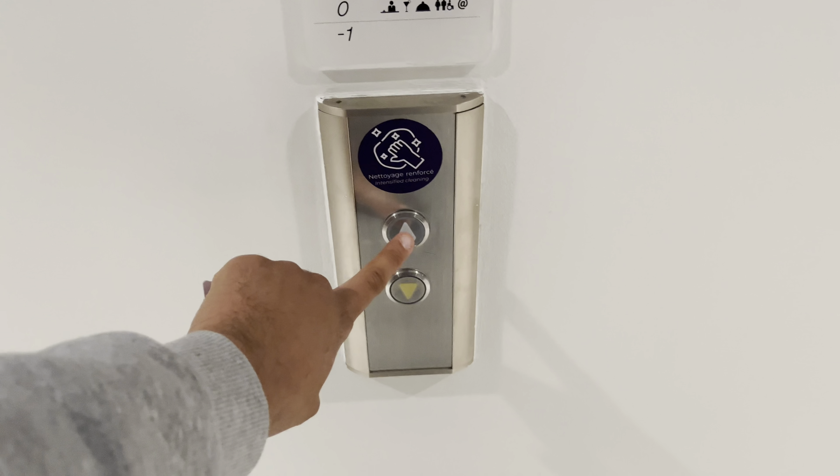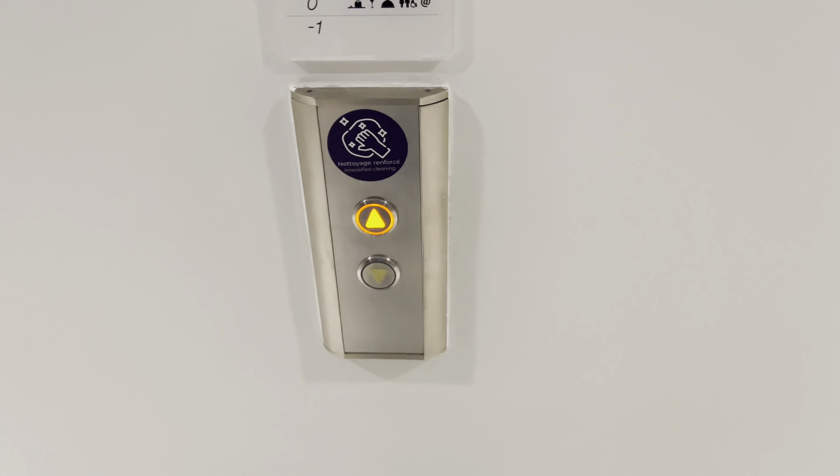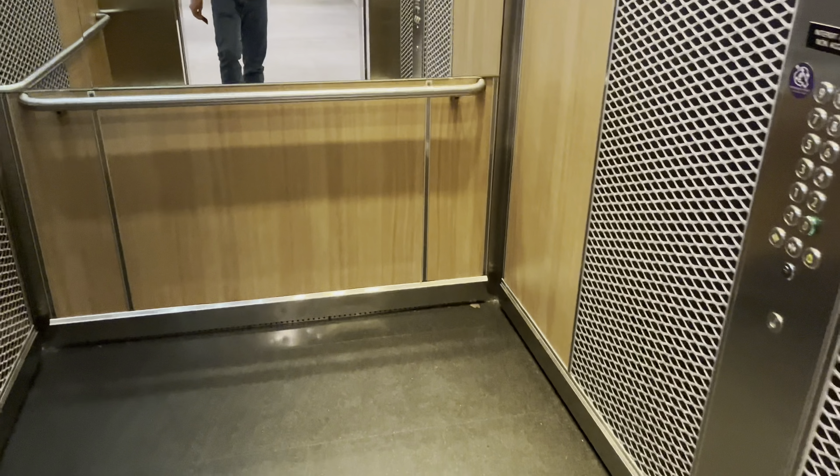These are the elevators here at the Ibis Hotel, Paris Charles de Gaulle Airport in Paris, France. These are KONE EcoDisc elevators.